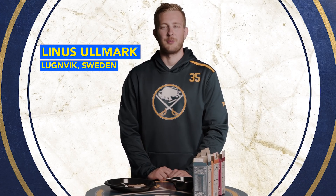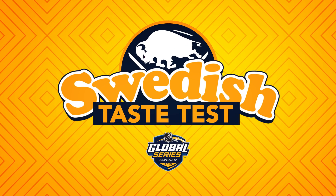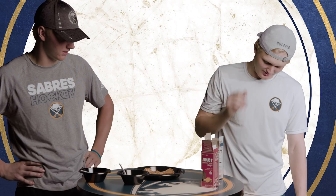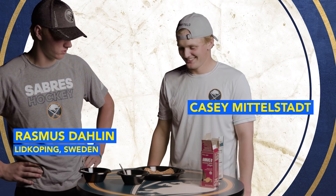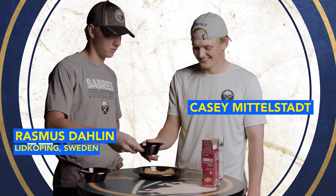Hey guys, Linus here doing my own taste test from Swedish Luxury, the finest dining you can find in the northern part of Europe. So you're going to try some Swedish food here. Let's start off with the Köttbullar med Makaroner.